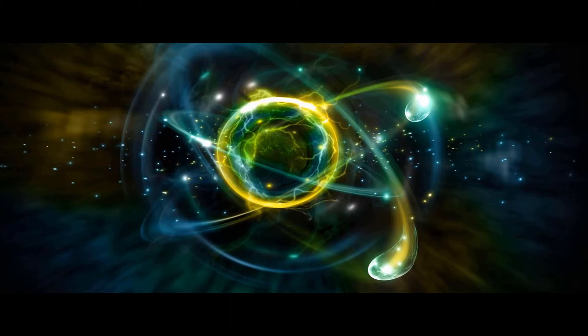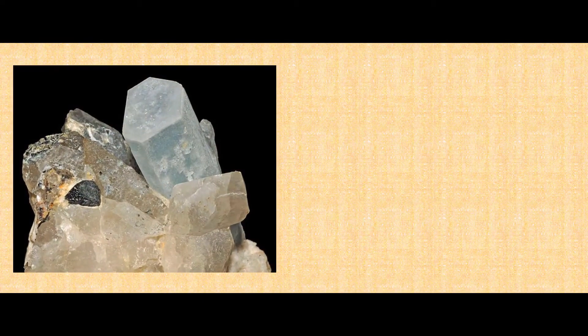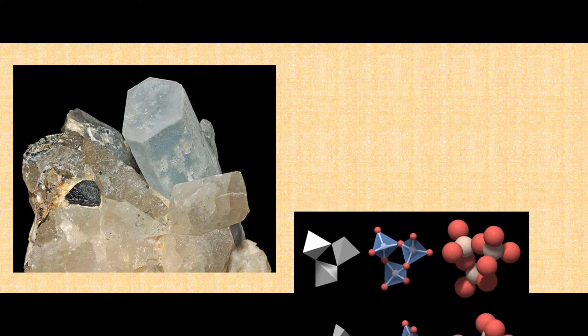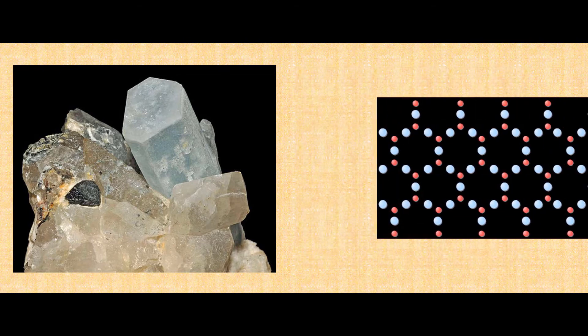The first atomic clock was an ammonia absorption line device built in 1949 at the US National Bureau of Standards. It was less accurate than then-existing quartz clocks, but served to demonstrate the concept. A crystal of quartz has two properties that help it keep time: it retains energy very well, and it is piezoelectric. When a crystal is bent slightly, it generates a charge.